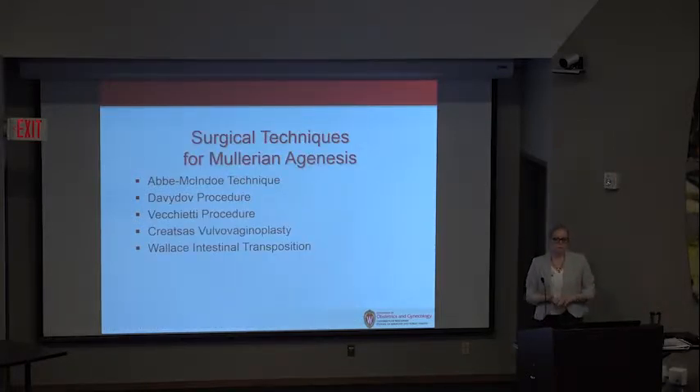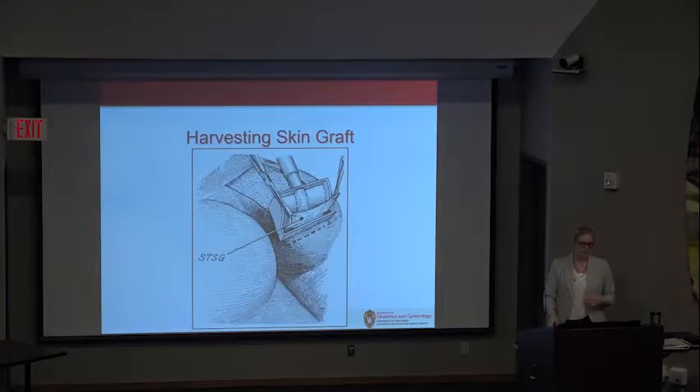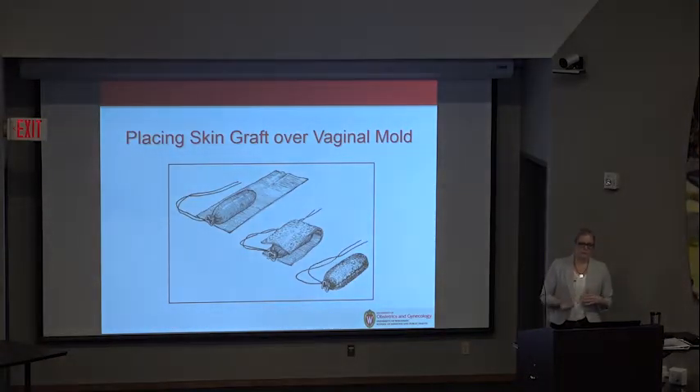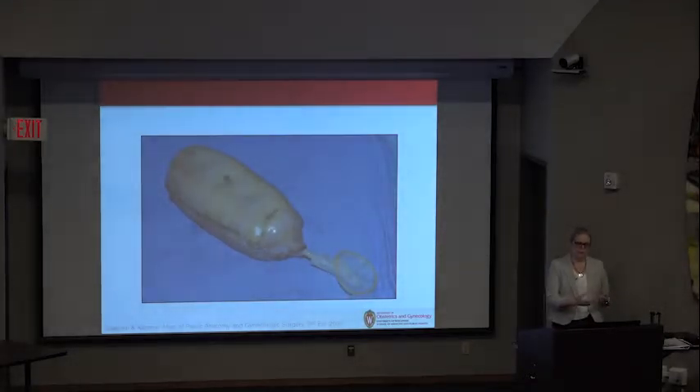We're going to discuss five specific surgical techniques. The Abbe-McIndoe technique is a split-thickness skin graft — the preferred neovaginal reconstruction during my fellowship. The skin graft is harvested usually by plastic surgery in a relatively inconspicuous area, such as the buttock, lower abdomen, or top of the thigh. This is what it looks like right after the graft is harvested and after it heals. The scar is visible but still fairly hideable. The skin graft is then placed over a vaginal mold covered in a condom, and the skin graft is sutured on top.